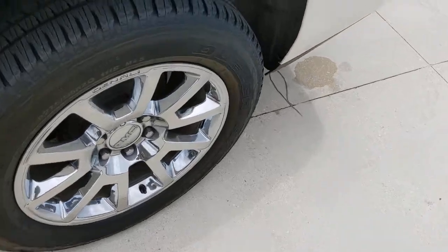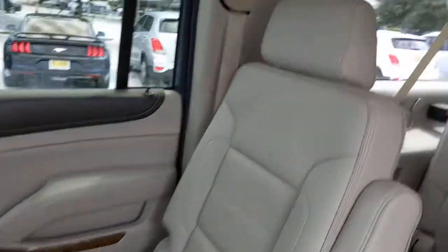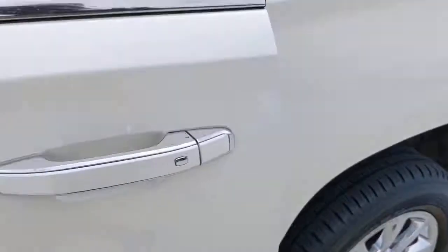The following are some of this vehicle's highlighted options: keyless entry, navigation system, satellite radio, remote engine start, fog lamps, heated rear seat, power passenger seat, heated mirrors, cooled front seat, and premium sound system.